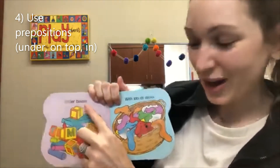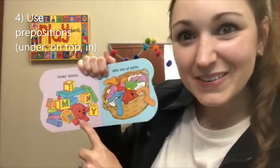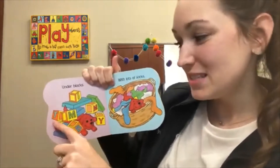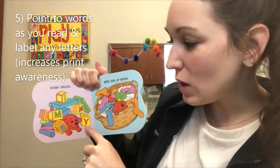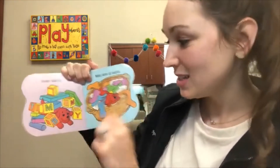Under blocks. Oh my goodness. Look at Clifford. He's under all those blocks. The blocks are on top of him. They have letters on them — T, M, B, I, M, Y. Wow. Look at all those letters. Cool.